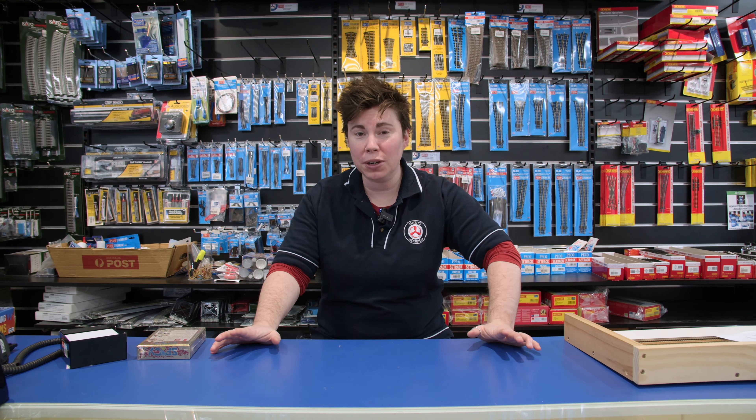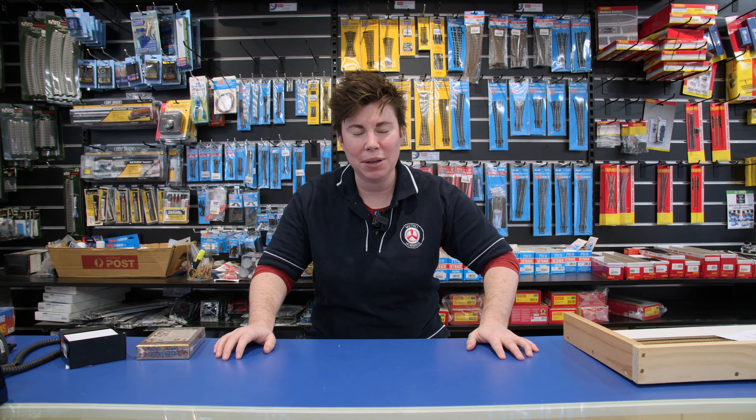Hey everybody, it's KJ from Metro Hobbies and this is a what's new news segment. I'm going to show you a few board games that have just come in that are new for us and give you an idea of what kind of board game they are and who they're for.